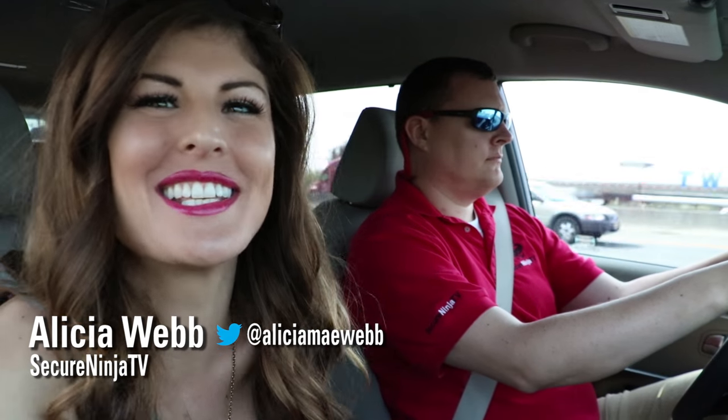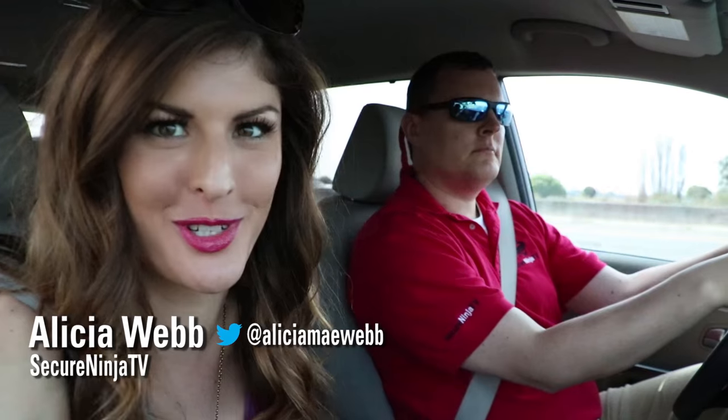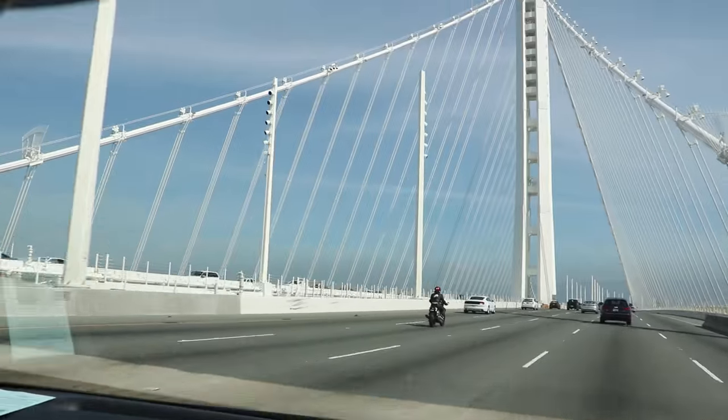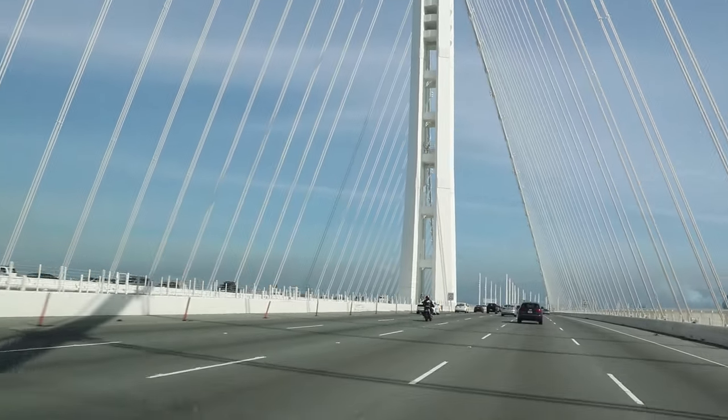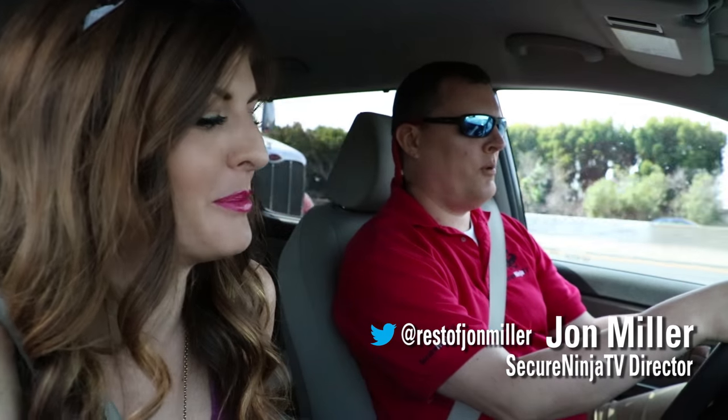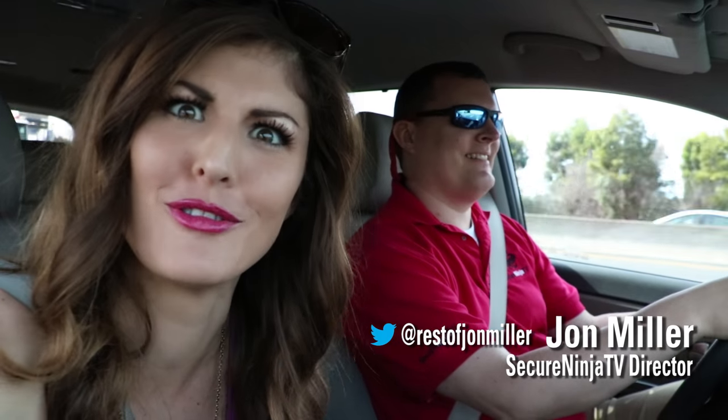Alisha here with SecureNinjaTV and we are bringing you a different sort of video. It's behind the scenes because we're doing something awesome today. We're at RSA Security Conference in San Francisco and we're taking the day to drive across the bay to go over to Point Richmond, to do a little YouTuber collaboration with another very important hacker YouTube channel called Hack5.